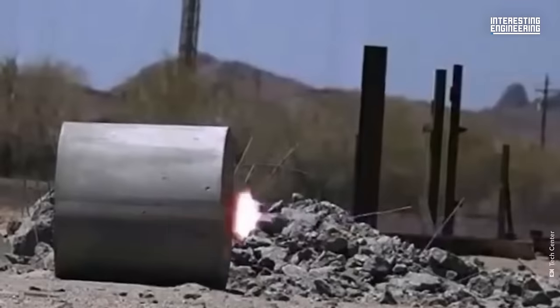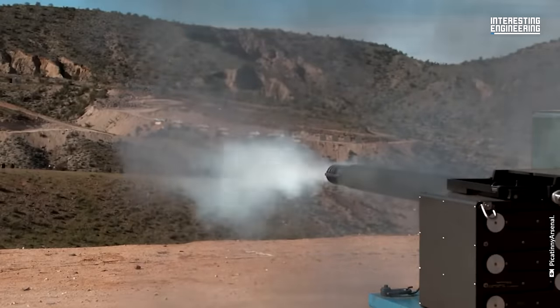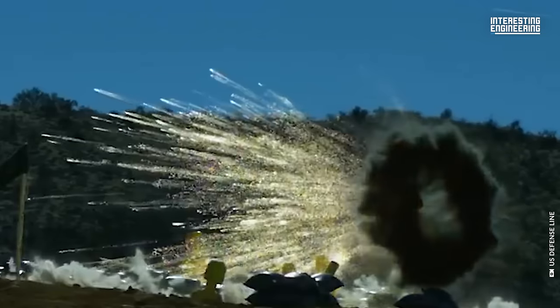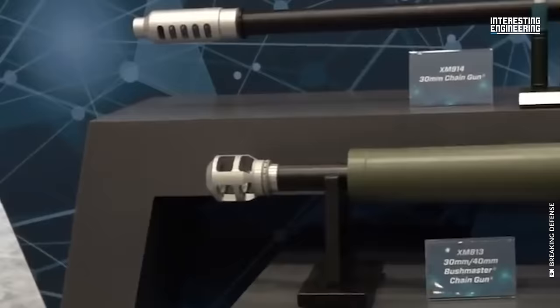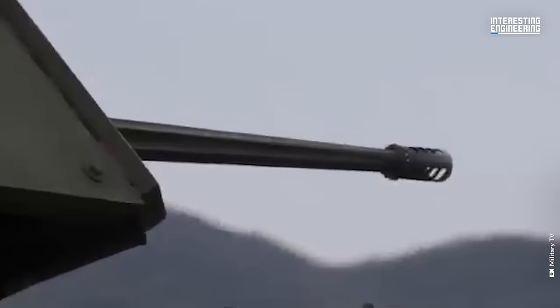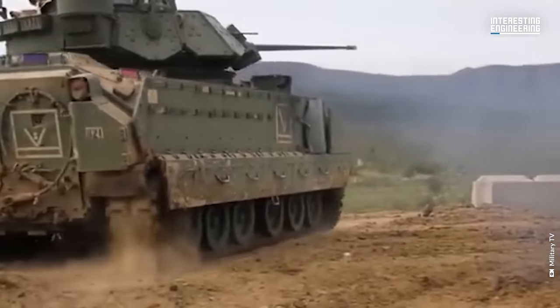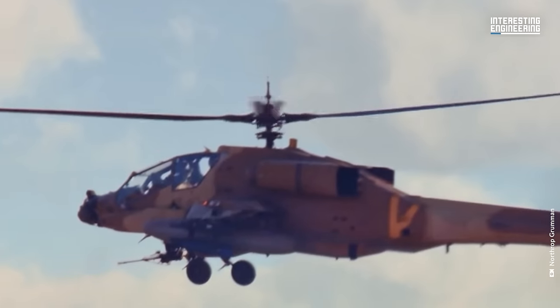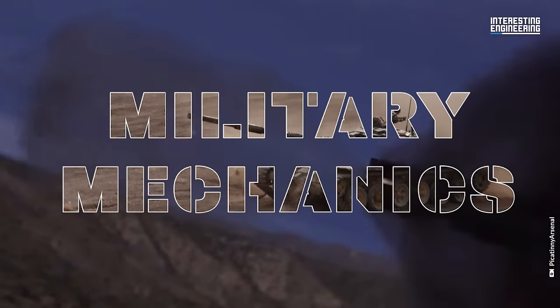When people say size doesn't matter, the designers of this weapon surely chuckled and thought, challenge accepted. In a daring feat of design, they crafted an immensely powerful gun that, against all odds, remains sleek and seamlessly integrates with current combat platforms. While the XM913 chaingun may only be a tad larger than the famous 25mm M242, this weapon system astonishingly doubles the ammunition diameter, packing a punch that's hard to rival. Born from audacity and sheer engineering prowess, the devastating power of this weapon makes even the Apache helicopter's 30mm M230 look modest by comparison. This is the most powerful chaingun ever constructed.